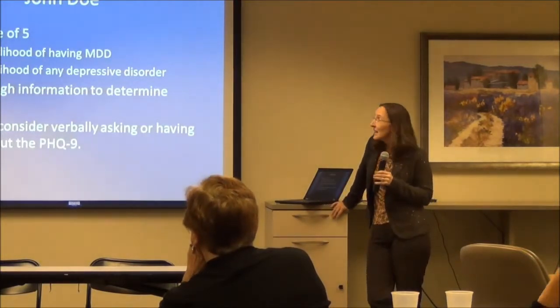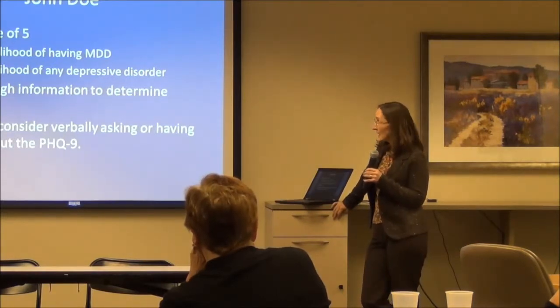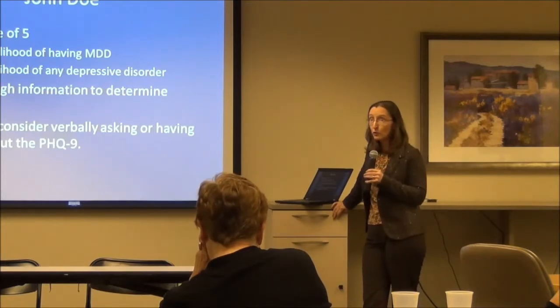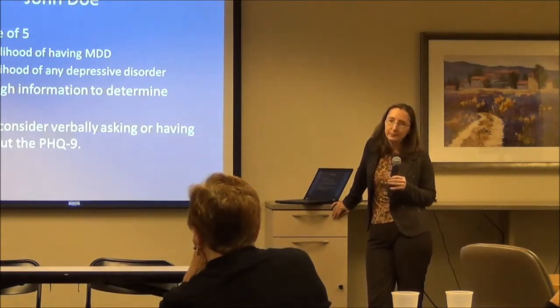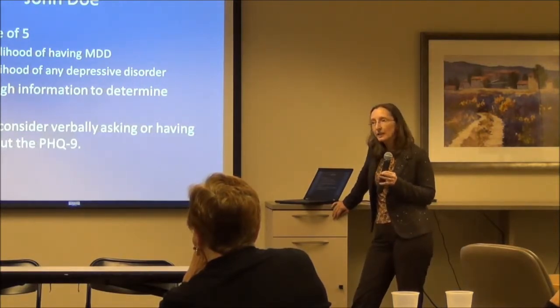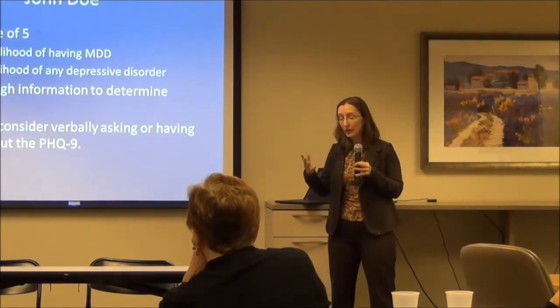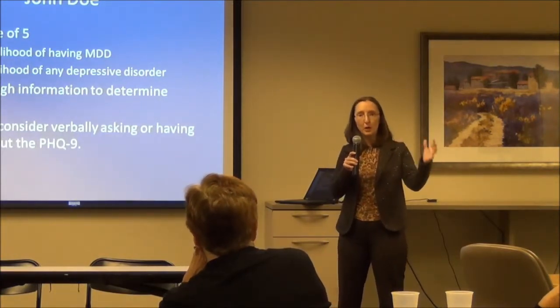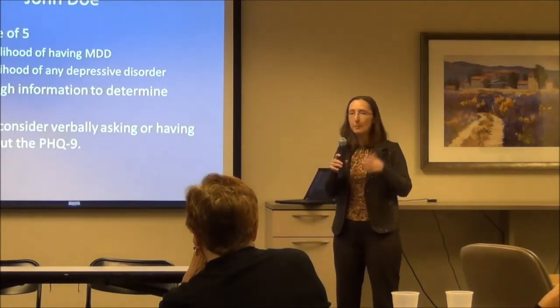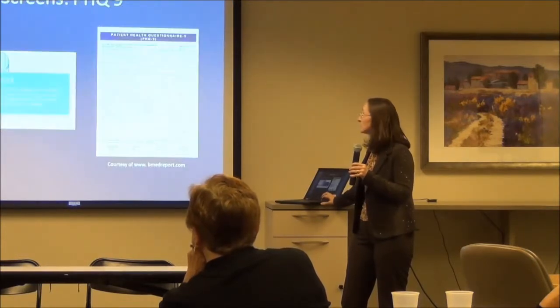Back to John Doe. He had that score of five — a 56.4% likelihood of MDD and an 84.6% likelihood of a depressive disorder. So you've caught something just by asking two questions. Is that enough information to determine treatment? No, of course not. This is when you might consider verbally asking him the questions of the PHQ-9, which goes after most questions associated with depression: energy, appetite, sleep, that kind of thing.